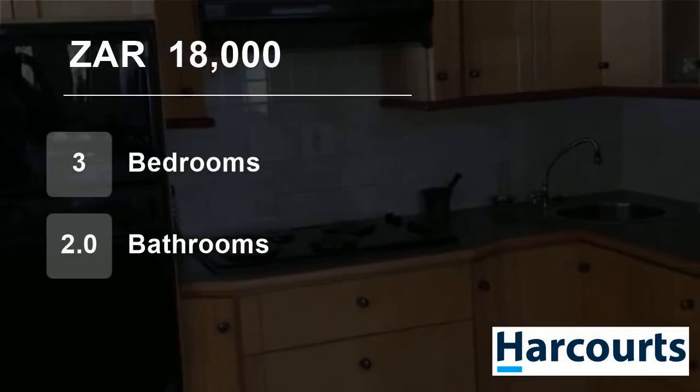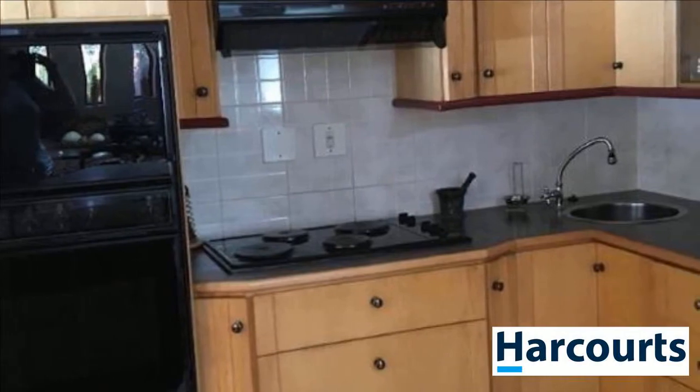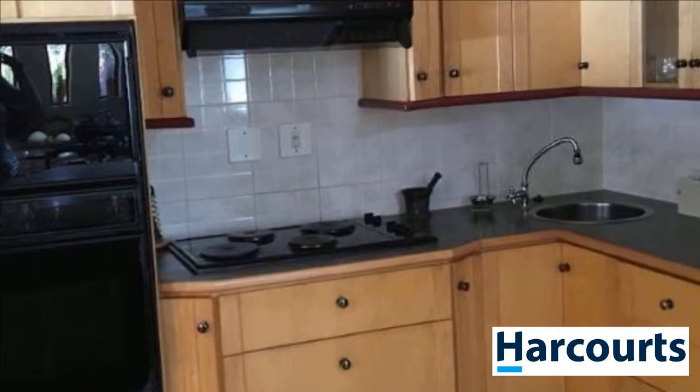Welcome to this three-bedroom house for rent in Protea Valley, Belleville, Western Cape, South Africa for 18,000 rand per month.